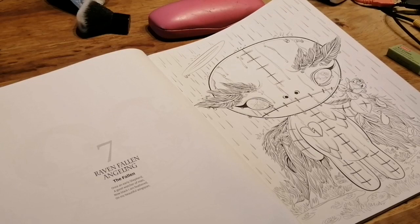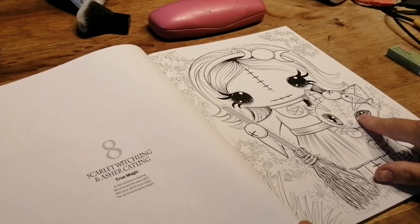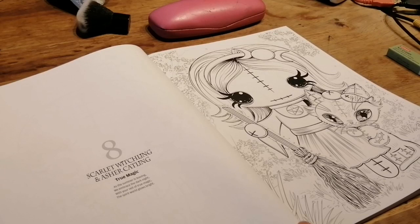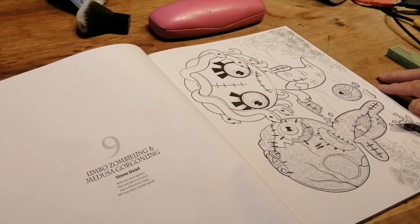So what I'll do is I'll just flip each page and you can have a look as we go. Scarlet Witchlin and Asha Catelyn: 'True magic — as the summer is leaving, we embrace a dark night with your veil of true magic, the spirit world glows bright.' Limbo Zomlin and Medusa Gorgoylin: 'Stone dead with one stern glance they will fall in trance, and a flick of my head will stop them stone dead.'